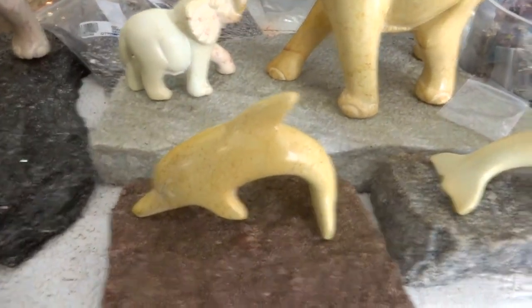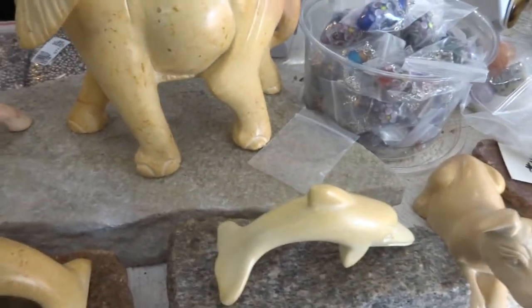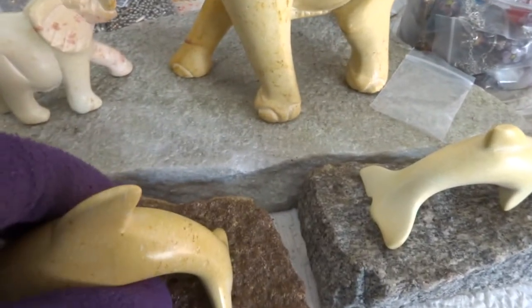The little dolphins are $12. The bases are not glued on so you don't have to take the base.